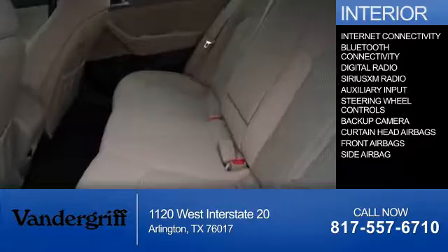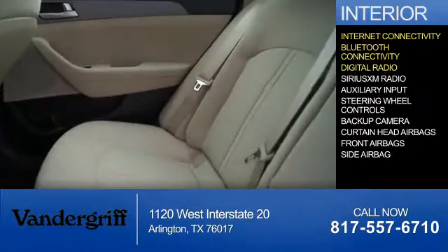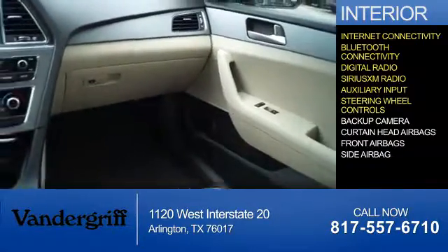Inside you'll find internet connectivity, Bluetooth connectivity, digital radio, Sirius XM satellite radio, an auxiliary input, and steering wheel controls.